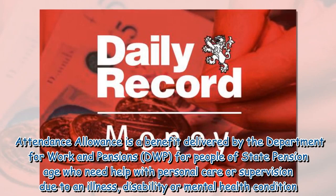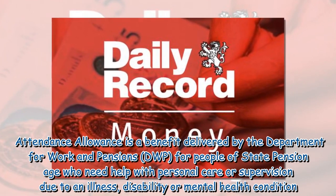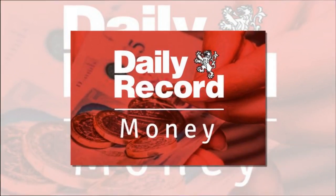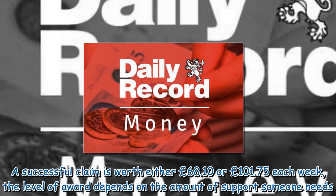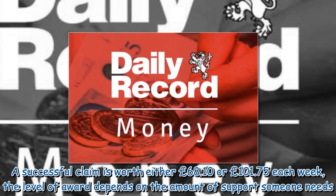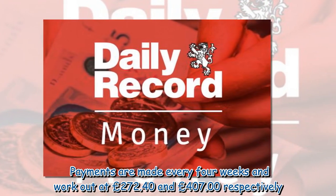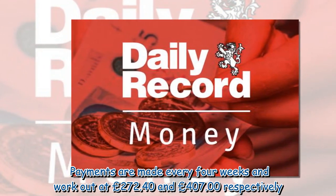Attendance Allowance is a benefit delivered by the Department for Work and Pensions for people of state pension age who need help with personal care or supervision due to an illness, disability or mental health condition. A successful claim is worth either £68.10 or £101.75 each week, with the level of award depending on the amount of support someone needs. Payments are made every four weeks and work out at £272.40 and £407 respectively.